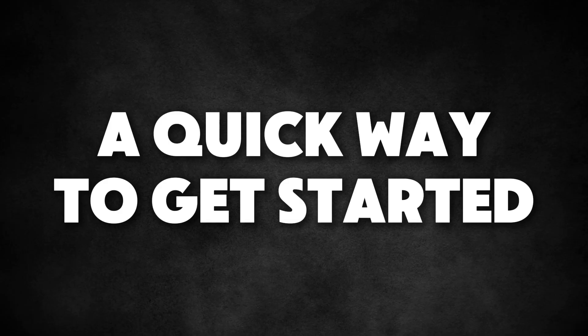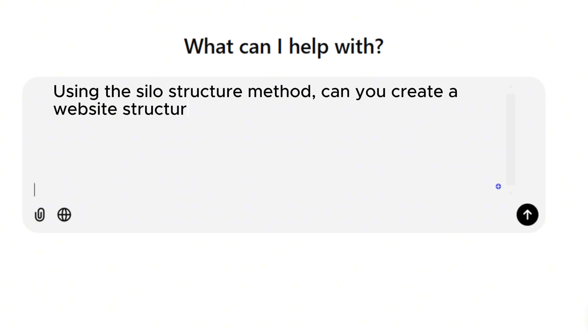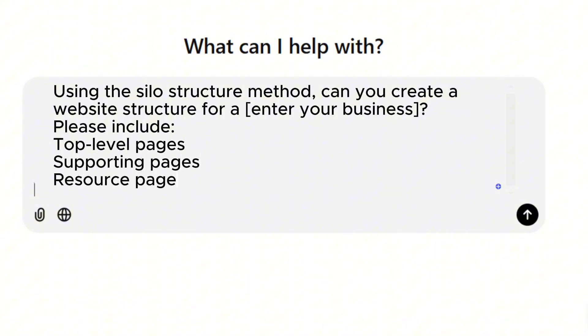If you're not sure how to plan your website structure and define your silos, here's a simple hack: go to ChatGPT and type the following prompt — 'Using the silo structure method, can you create a website structure for [your business type]? Please include top level pages, supporting pages, and resource pages. Provide a detailed example.' ChatGPT will give you a detailed structure you can use as a starting point, creating a website that's both user-friendly and great for SEO.